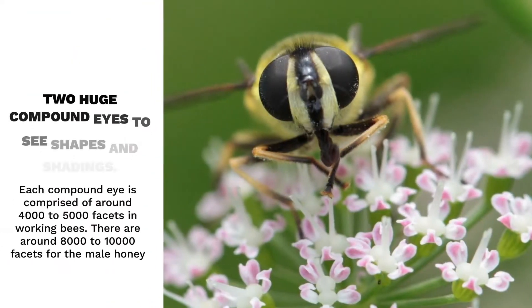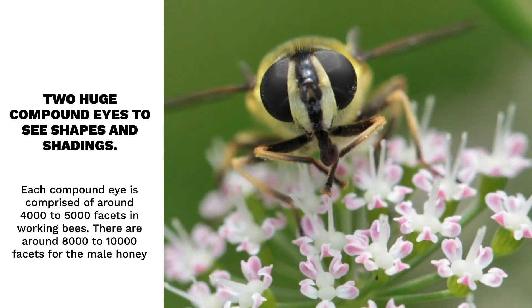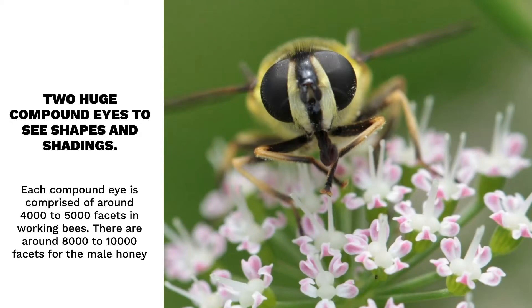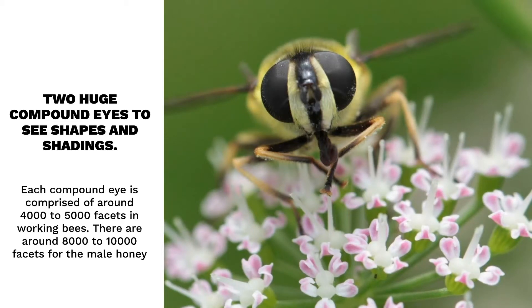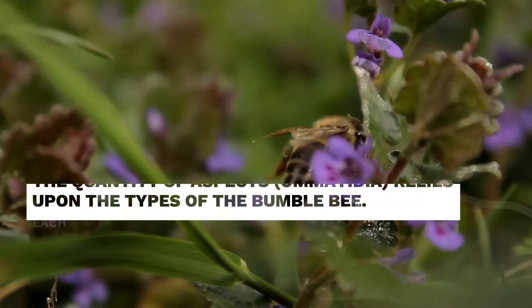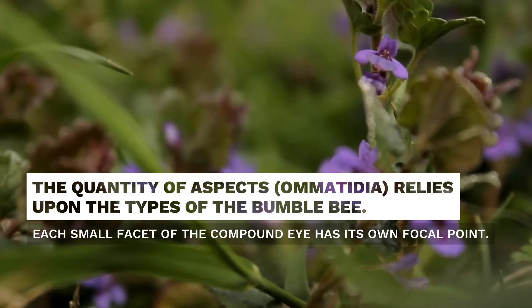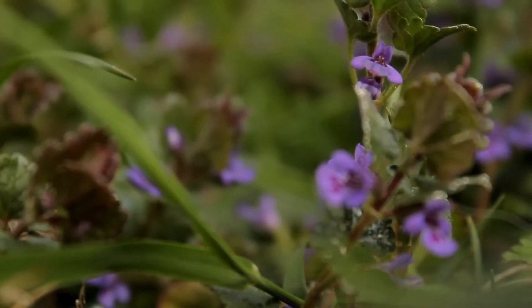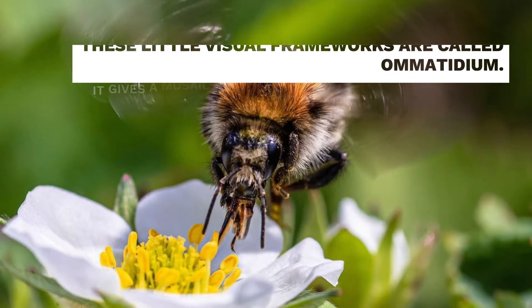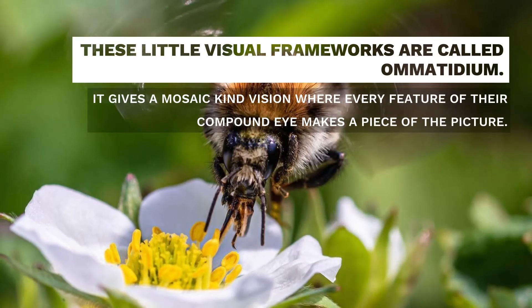The second set of eyes is two large compound eyes. These eyes are considerably more complex and bigger than the ocelli. The compound eyes allow honeybees to see shapes and colors. Each compound eye is comprised of around 4,000 to 5,000 facets in working bees, and around 8,000 to 10,000 facets for male honeybees. Each small facet of the compound eye has its own focal point connected to a cylinder containing visual and pigment cells. These little visual frameworks are called ommatidia, and they give a mosaic-type vision where every facet of the compound eye contributes a piece.